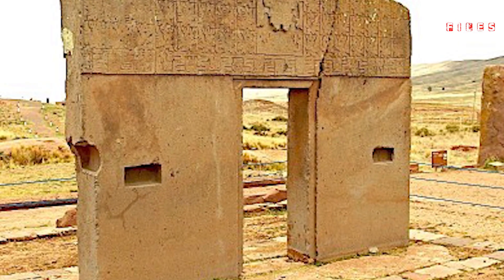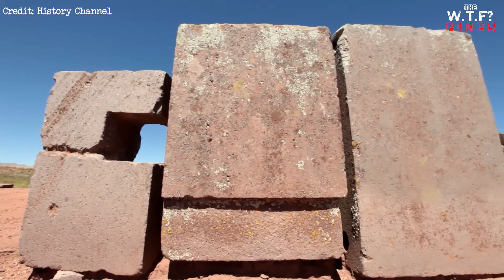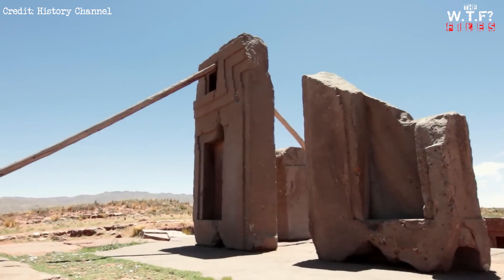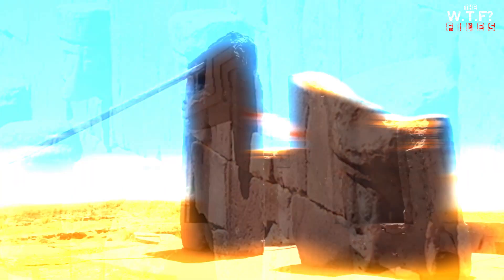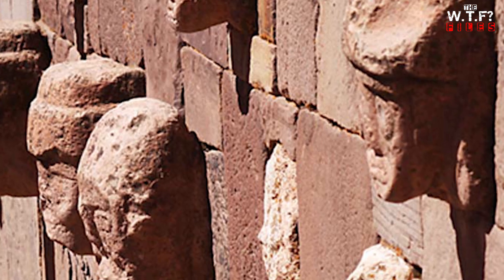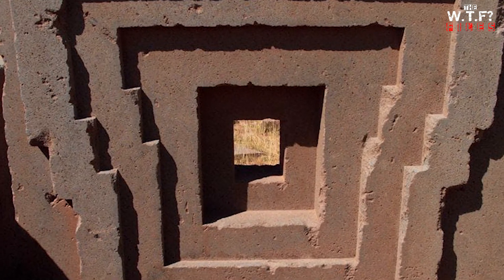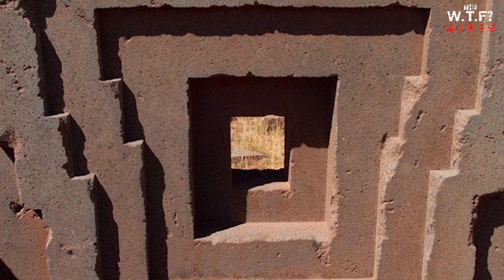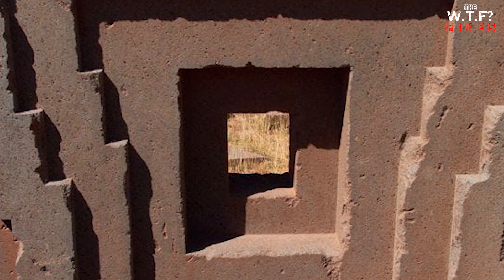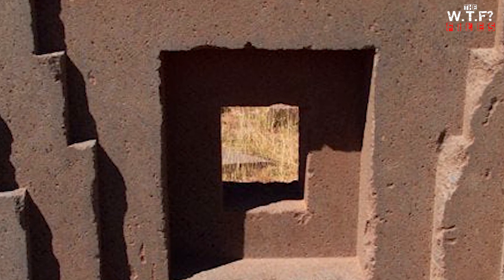The site is built with these enormous stone blocks, some weighing upwards of a hundred tons. Here's where things get weird. The builders of Pumapunku lacked the technology we associate with megalithic construction — no cranes, no wheels, no iron tools. Yet these massive stones are cut with incredible precision, featuring interlocking grooves and perfectly aligned angles. How did they do it? The answer remains a mystery.